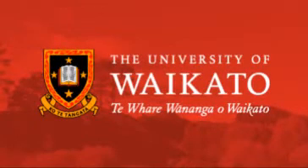Overall, my aim is to improve the value of New Zealand's goat milk, and I'm excited to conduct that research through the Dairy Goat Co-operative and the University of Waikato.